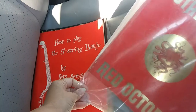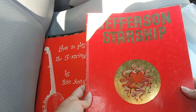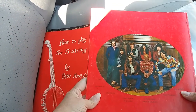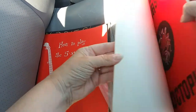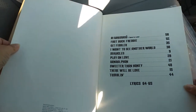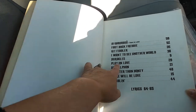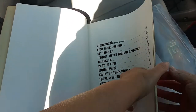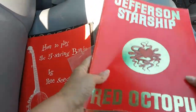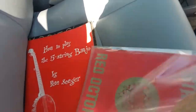Jefferson Starship, Red Octopus, 1976. Miracles is in there — about the time I figured out what a great song that is. I used to always hear that when we were stuck on the bridge going to the Cape. That's one of the stuck-on-the-bridge Cape songs.